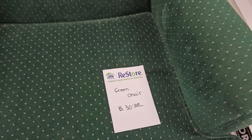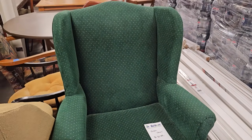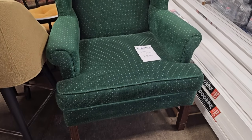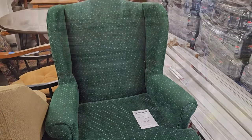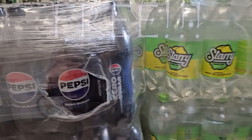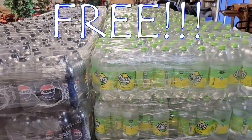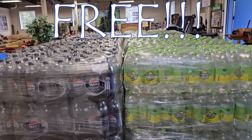And they've got a green armchair for $30. And y'all, when you come to this ReStore, while supplies last, they are actually giving away these Pepsi Zero and Starry soft drinks — no purchase necessary. Just a wonderful thing they're doing for their community.